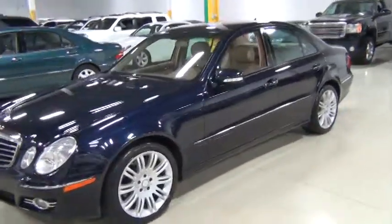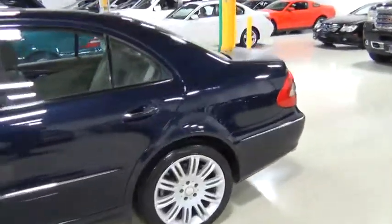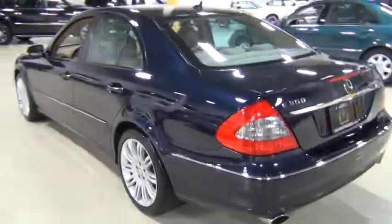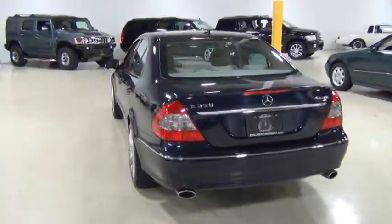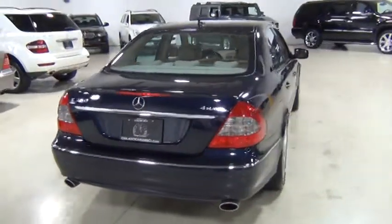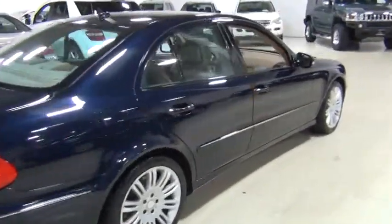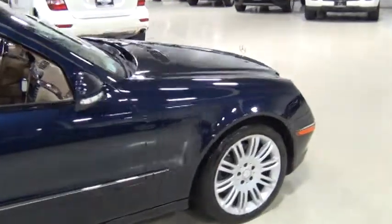So you can see the condition of the exterior. The paint is very, very nice. You can see there's no damage on the vehicle. There's a lot of overhead lighting, so there's a lot of reflection, but I'll take all angles so you can really see the condition of the vehicle.